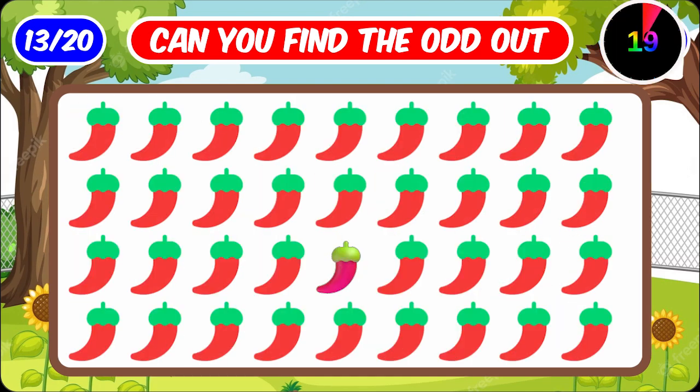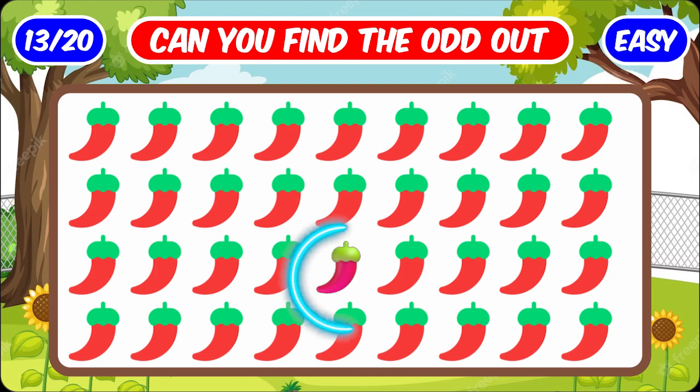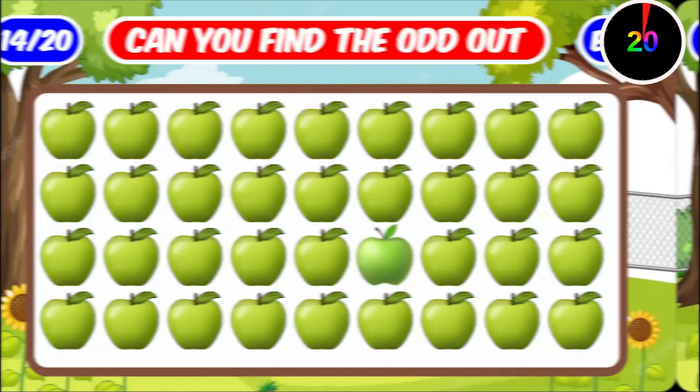Number thirteen. This chili is pink in color. Number fourteen.